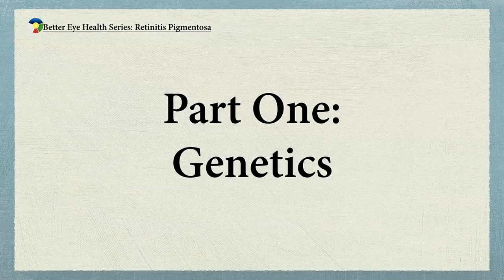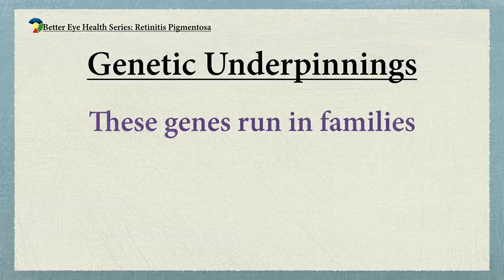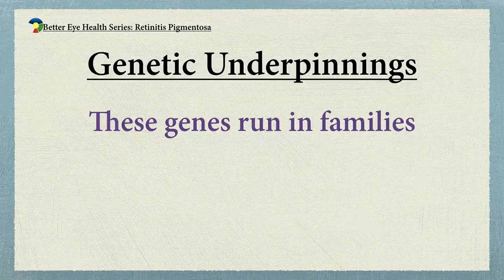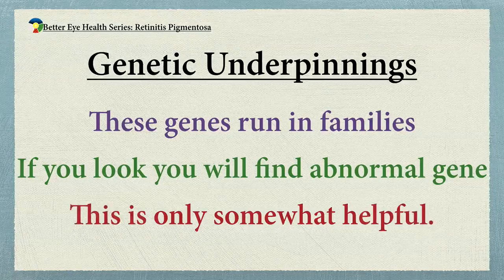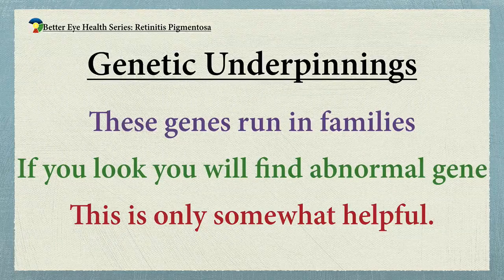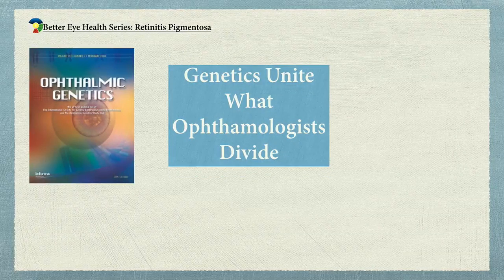It's important to understand that there is a genetic underpinning to these diseases, meaning that these diseases run in families, and in most people who are diagnosed, if you go looking, you will find an abnormal gene. There are whole medical journals devoted to the study of the genetics of ophthalmologic disease — one called Ophthalmologic Genetics — and they did an article talking about genetics uniting what ophthalmologists divide.